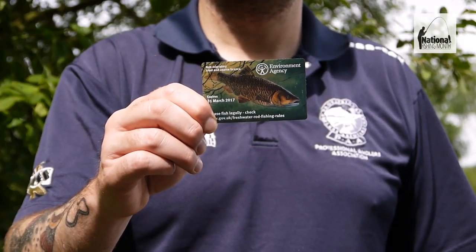Before you do go fishing, there's something that you're going to need. And unfortunately, this is something that you can't scrimp and save on, and that's a rod licence. If you're over 16, you're going to need a full licence to fish anywhere in the UK, ranging from the most public stretches of river to the most private estate lakes.